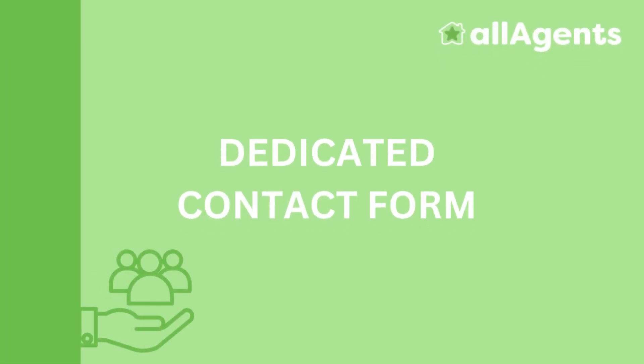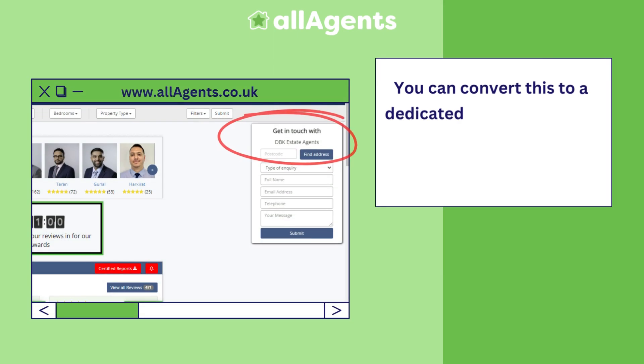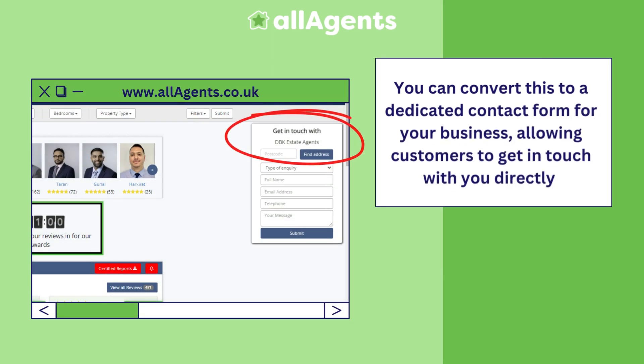Dedicated Contact Form. Every profile page contains a generic contact form which sends enquiries to all agents. You can convert this to a dedicated contact form for your business, allowing customers to get in touch with you directly.